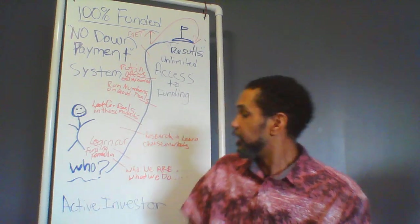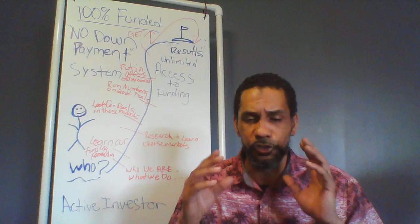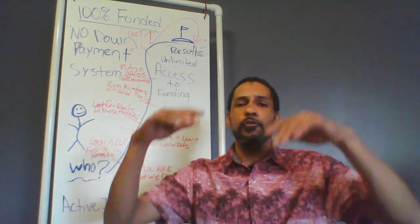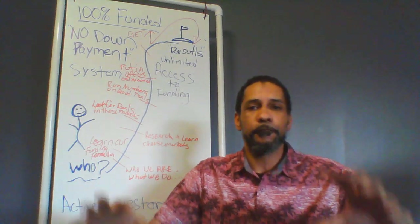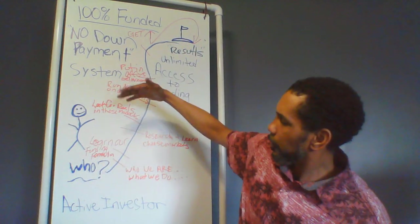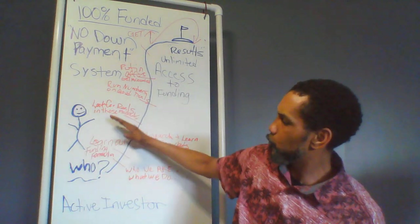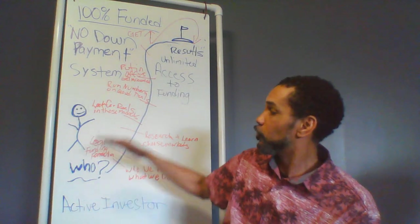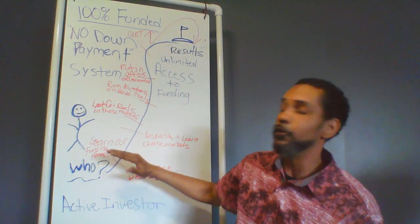The next step in our framework is that you have to learn our funding formula. Our funding formula is basically the formula most hard money lenders use — they fund up to 70% of the after repair value. The after repair value is what you can sell the property for after you've acquired it, fixed it up, put it on the market, and sold it. So you have to know our formula: if you purchase a property, your renovation costs and the ARV — say $250,000 — you need your purchase costs, your maximum liable offer, and your renovation costs to be lower than the 70% threshold, along with all associated fees. Once you know the formula, it's easy to go out, search your market, run the numbers, put in offers, and get funded.